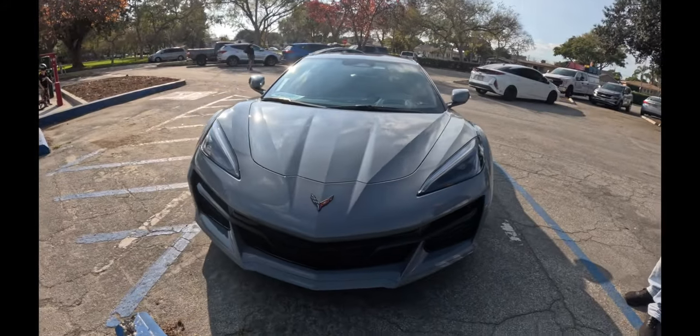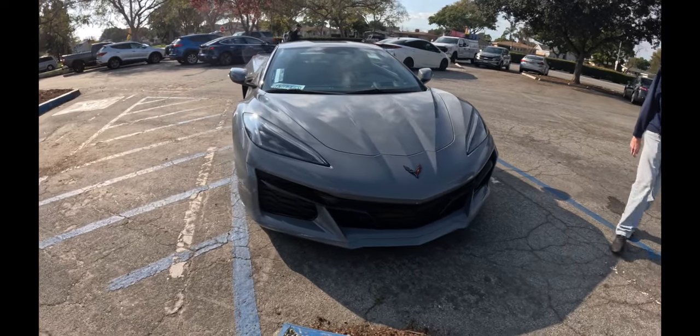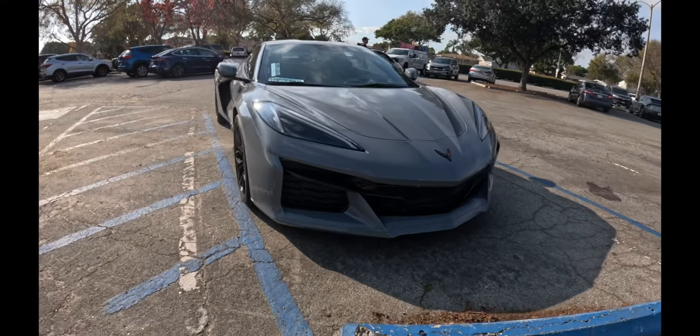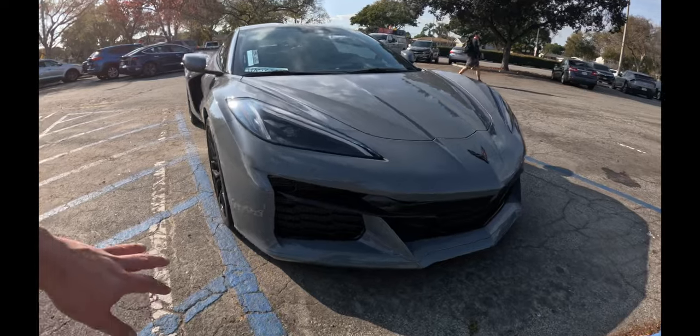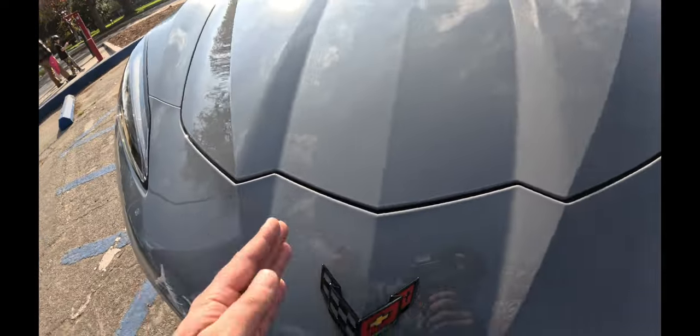Before we move on to the interior, let's admire this beauty once again. Front end — beautiful. Just the same way I feel about the C8, it's just so exotic looking, so aggressive, so beautiful. Got beautiful lines here. These intakes are bigger on the Z06, right? You can tell. And you've got five radiators on the car, maybe more. I know it has five. The Z07 package possibly has more but I'm not sure. It doesn't run hot at all — it runs cool all the time. You can see the cuts in here for aerodynamics.